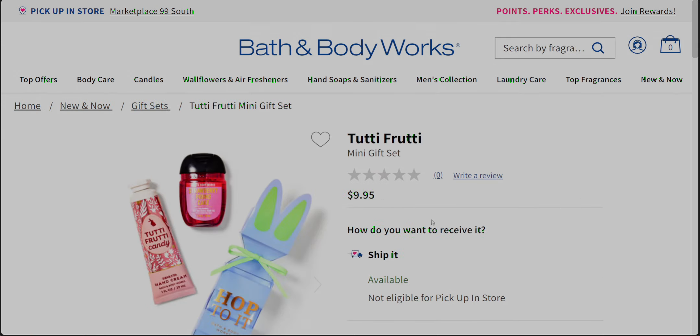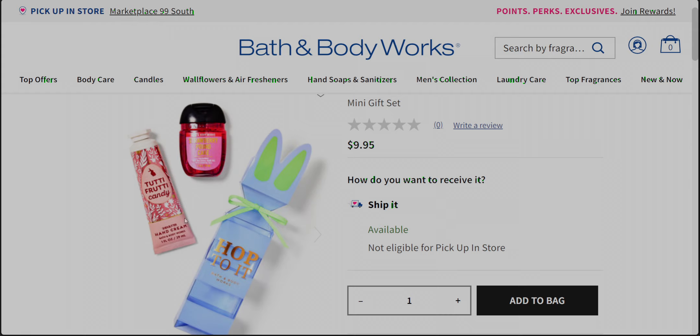Over here we have the gift set called 'Hop to It' — they always bring out some type of cute gift set. This one has the Tutti Frutti Candy, Strawberry Pound Cake, and a hand sanitizer, all in cute packaging for $9.95.